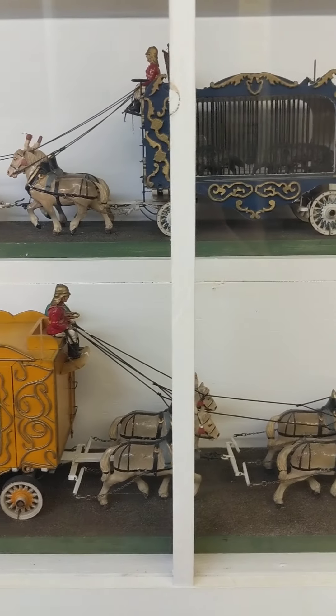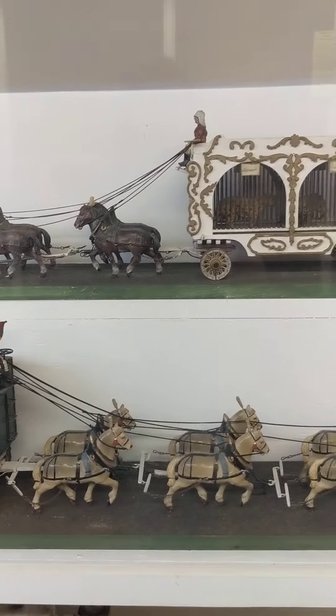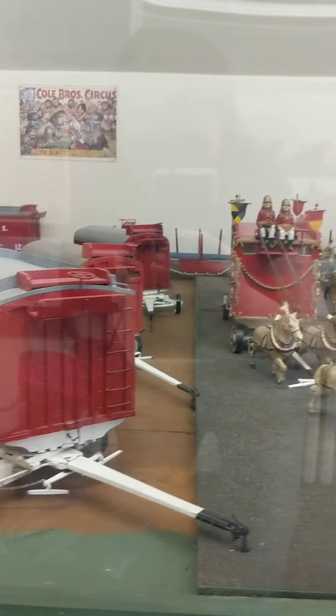Eventually, Polidor the Clown left the Ringling Brothers Circus to take the Shredleys' circus on the road full time. Although it wasn't a circus that focused on the performers, but rather on the craftsmanship of the people who built it.